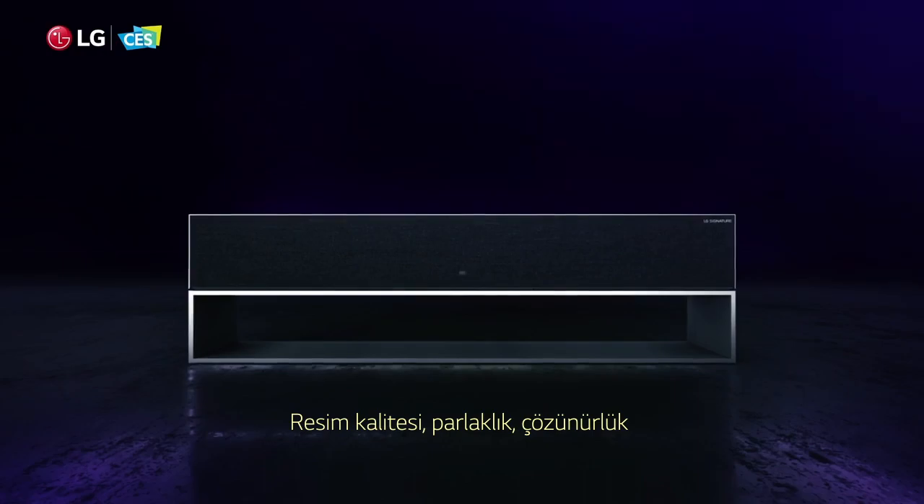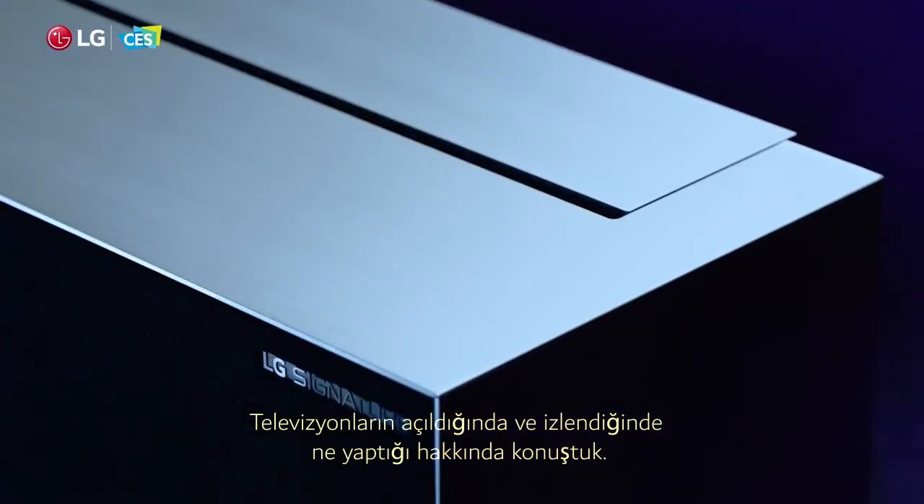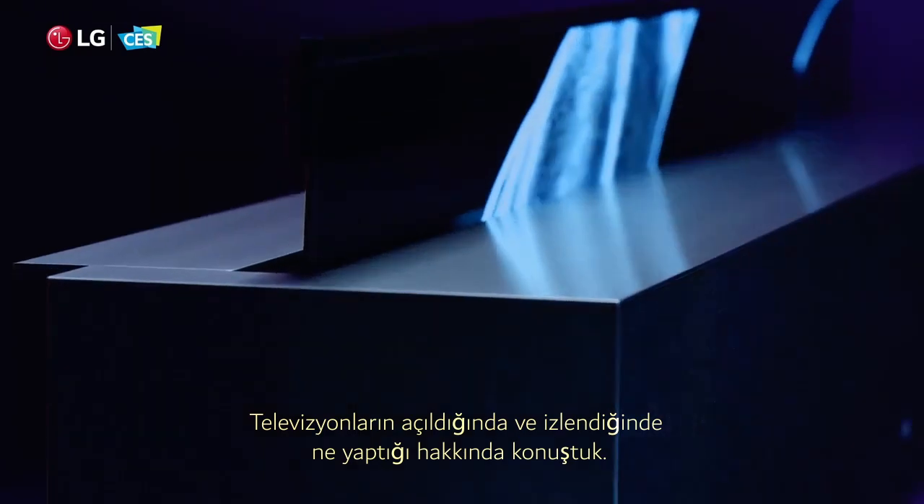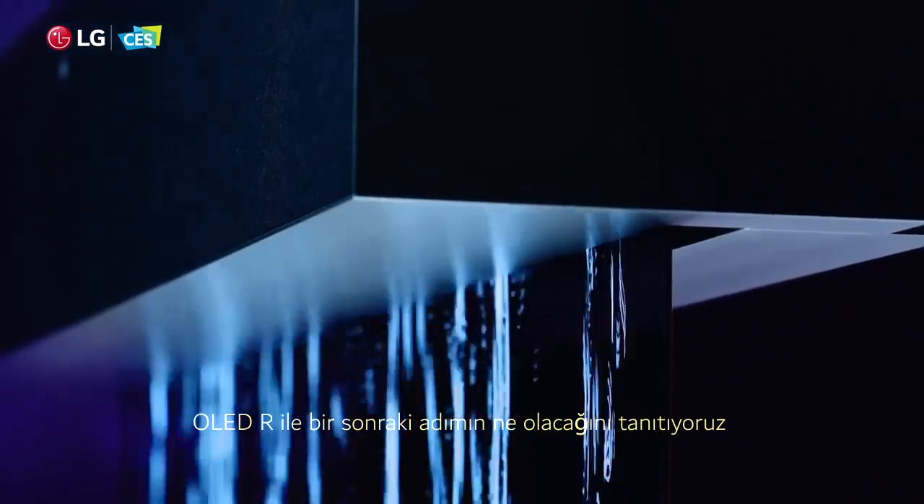Picture quality, brightness, resolution. We've only ever talked about what televisions do when they're turned on and being watched. With OLED R, we're introducing what comes next.